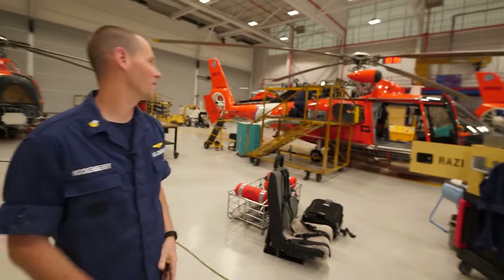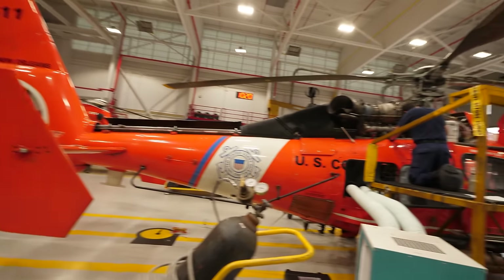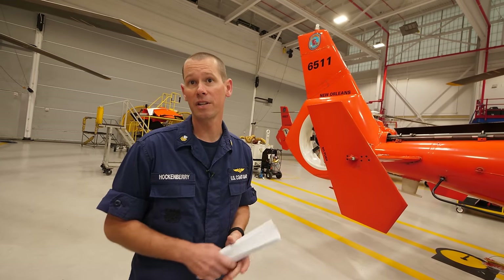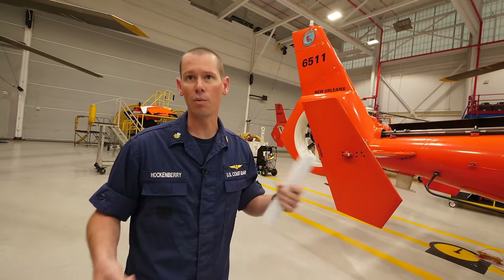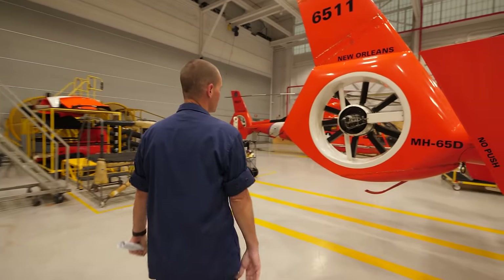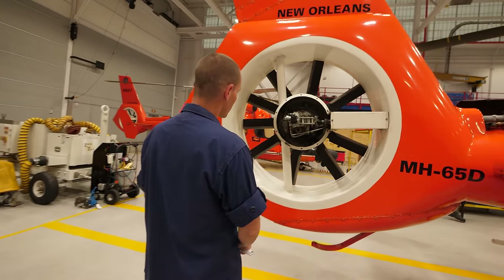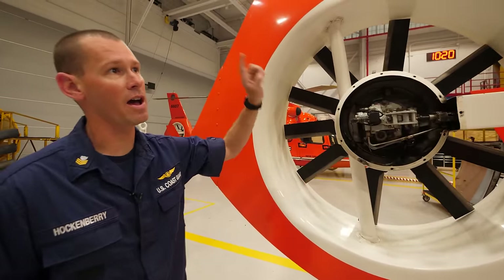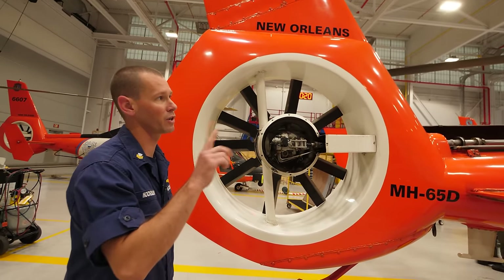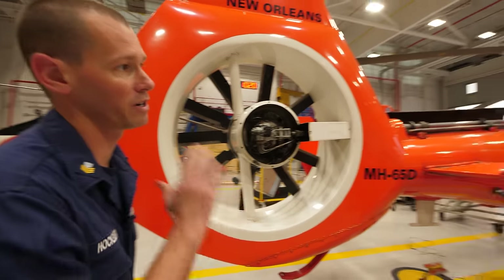So let's start from the top. This is a Dolphin, and this is one of the major inspections we do — we take it all apart. It's primarily for corrosion, making sure there's nothing wrong with the aircraft, finding little things we need to fix before they actually break — fatigue, things like that. The tail rotor — it's actually more like a fan, isn't it? Yes. It counteracts the rotor head turning. It basically pushes in the opposite direction to keep us straight.